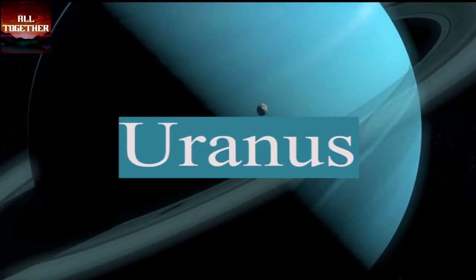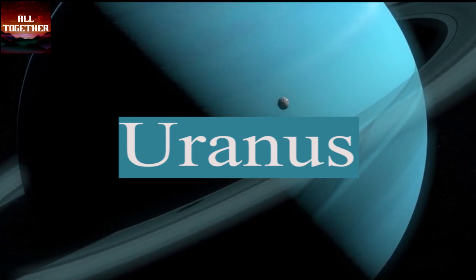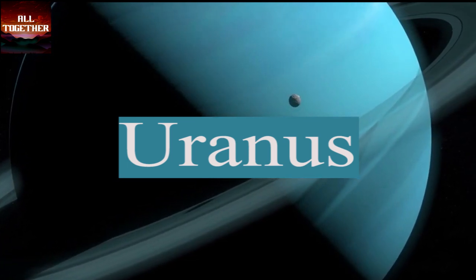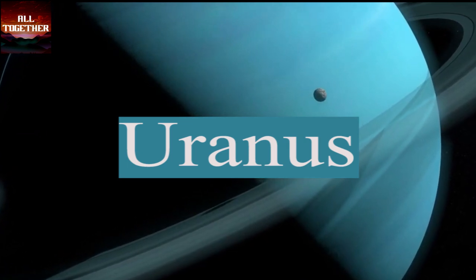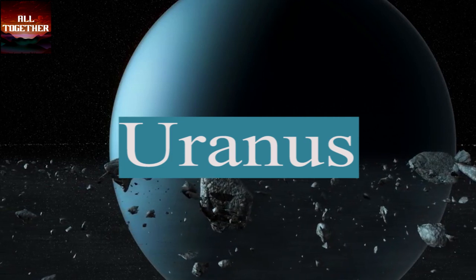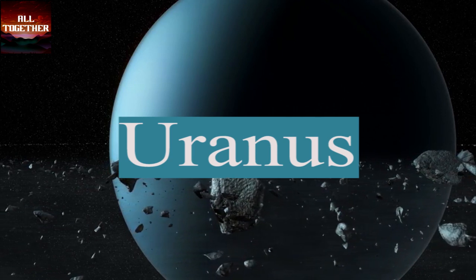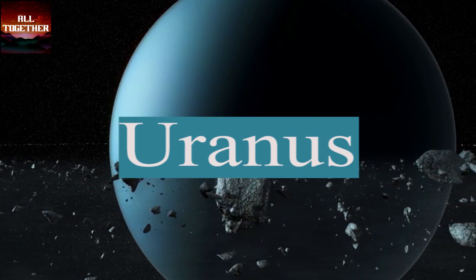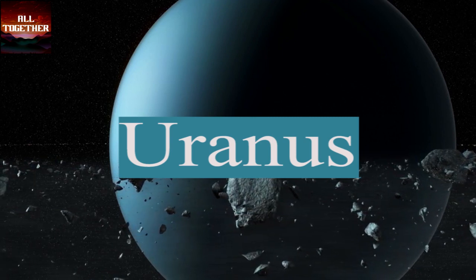Uranus is the seventh planet from the sun. It is an ice giant planet with no surface area. Wind speed on this planet could reach up to 900 kilometers per hour. It has a blue color from the methane gas in its atmosphere. It has 27 moons and an atmosphere made up of molecular hydrogen and atomic helium, with a very small amount of methane.